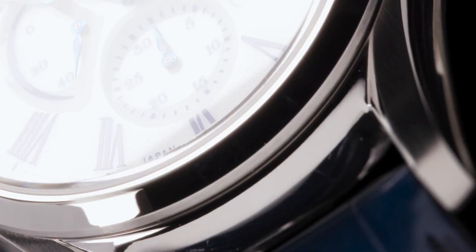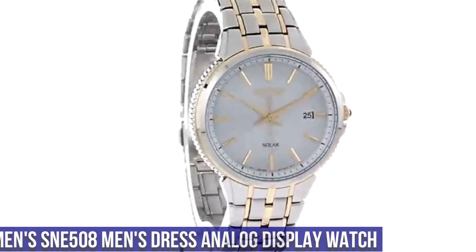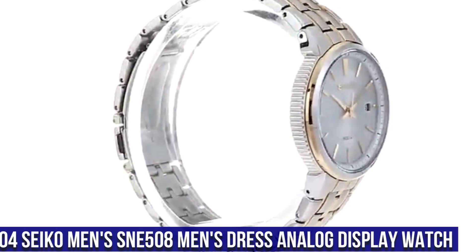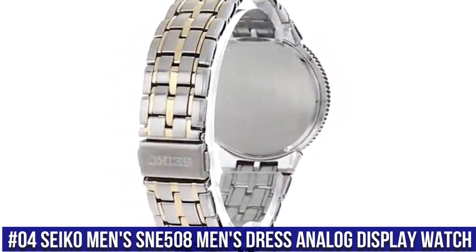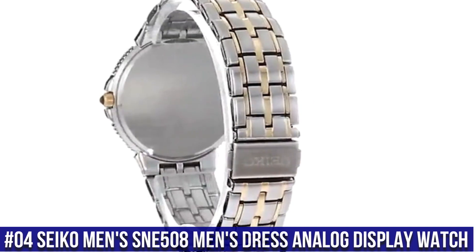Dial color: white. Strap: blue crocodile strap.